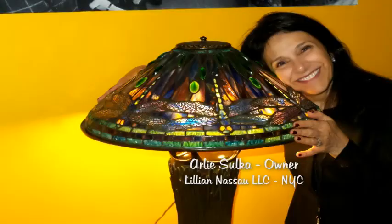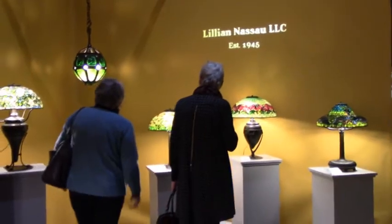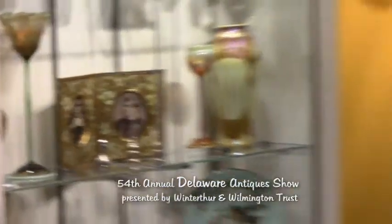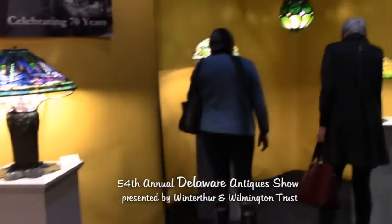I'm Arlie Sulca and I'm the owner of Lillian Nassau LLC from New York City. We've been in business since 1945 and we're very pleased to be exhibiting at the Delaware Antique Show. This is our second year here and we are just thrilled to be back.